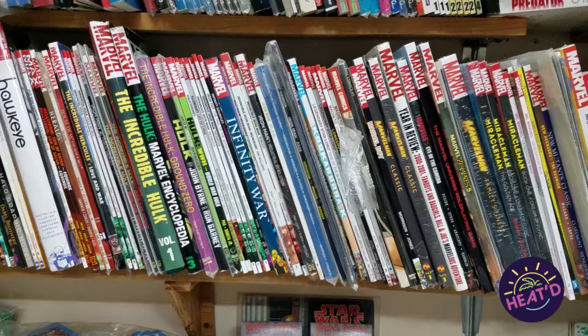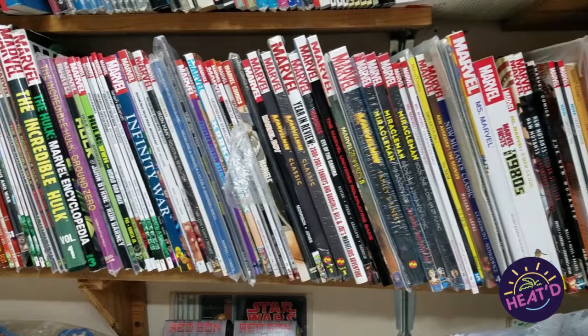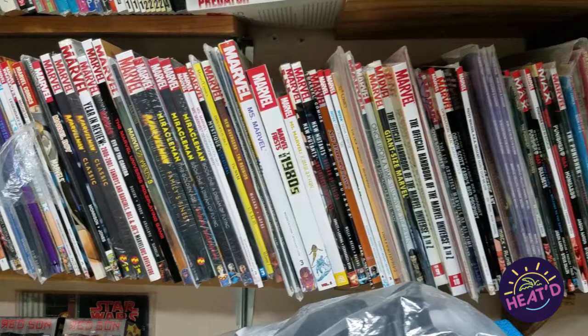And since I have the store, technically, this is my collection. I am probably down to 500 books. When you own a store, you can't keep the best. And if you're going to collect, you try to collect the best.